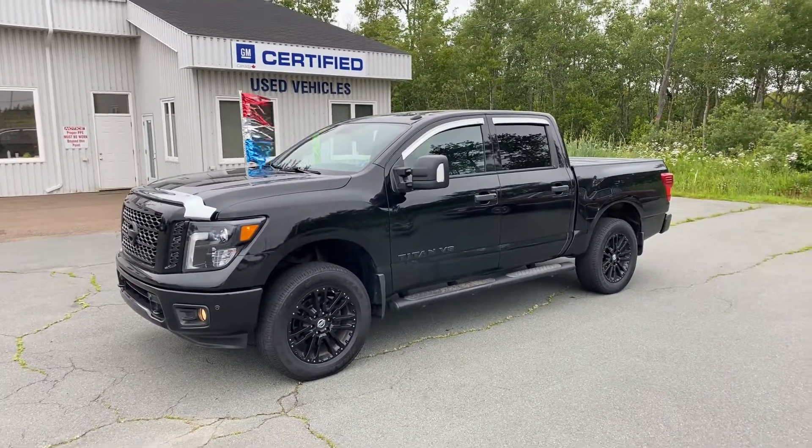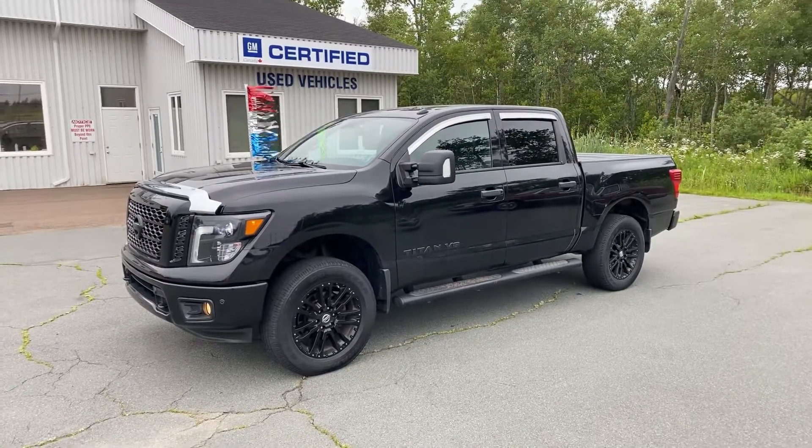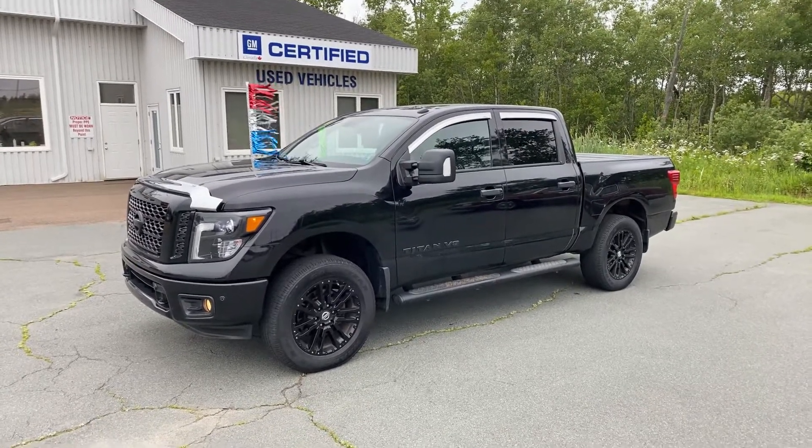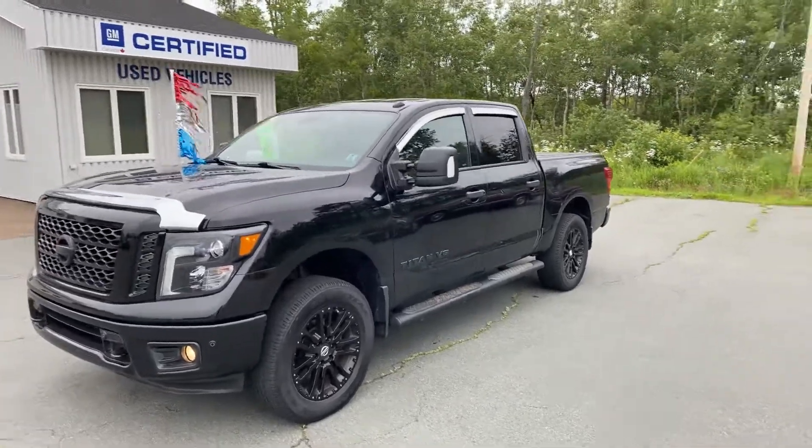Tantamar Chevy Online certified pre-owned 2018 Nissan Titan crew cab Midnight Edition, stock number 342516A. This is a local area trade-in.